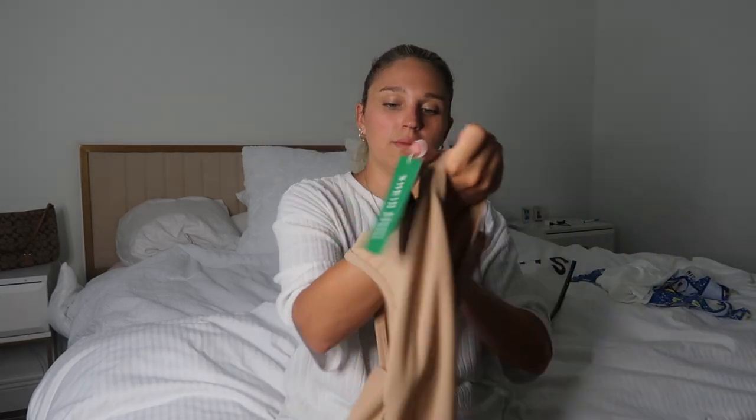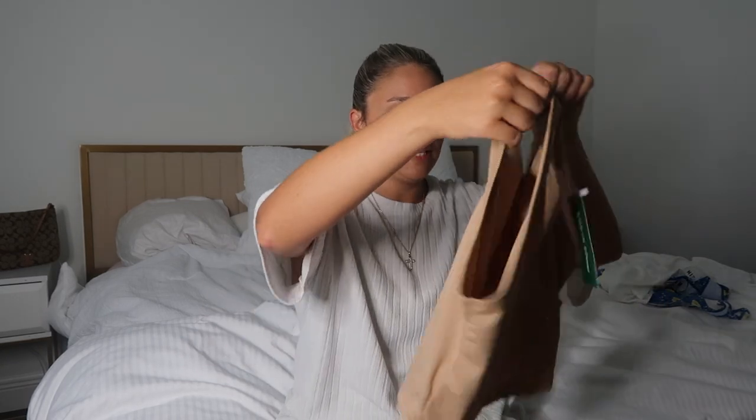I also got it in this tan color as well. The colors are all different with different pricing, which I don't know why, but the tan one was $3.50.